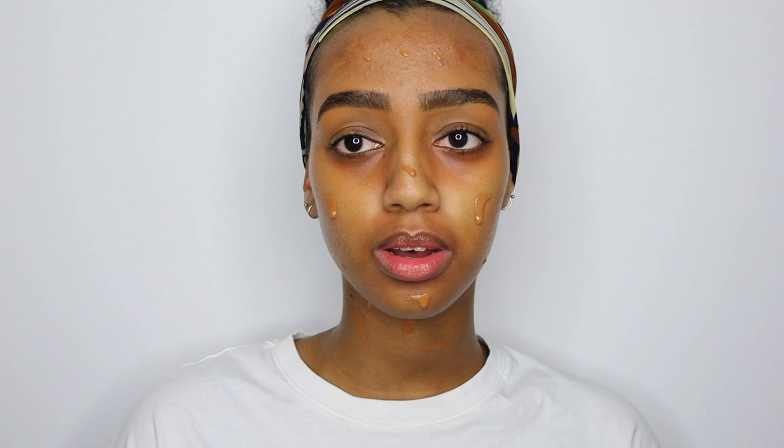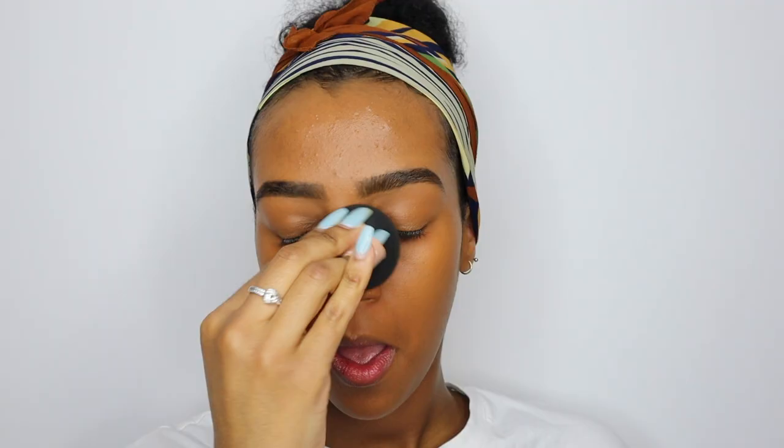Now that the brows are done, we're moving on to the face. I'm going to use my Too Faced Born This Way Foundation — I've been obsessed with this foundation, I love it — as well as the NYX foundation brush from the Can't Stop Won't Stop collection. Life hack: spray some setting spray during every step of your face. I like to spray some setting spray when I apply my foundation and also when I apply my concealer and contour — it makes your makeup stay much longer.